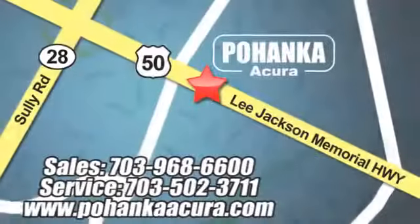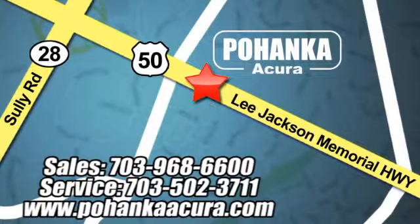We're conveniently located at 13911 Lee Jackson Memorial Highway, Route 50 in Chantilly.